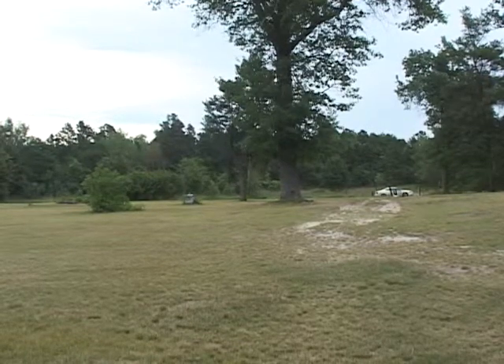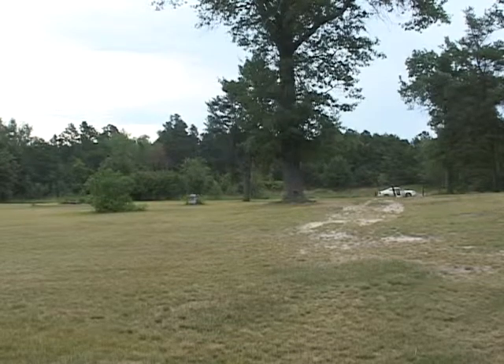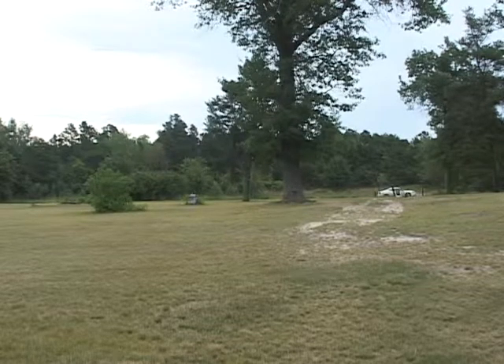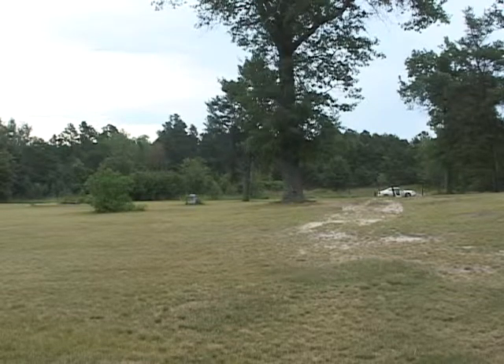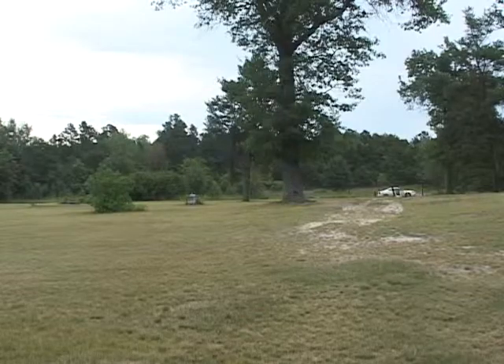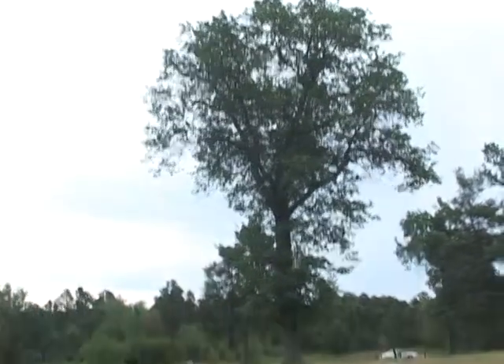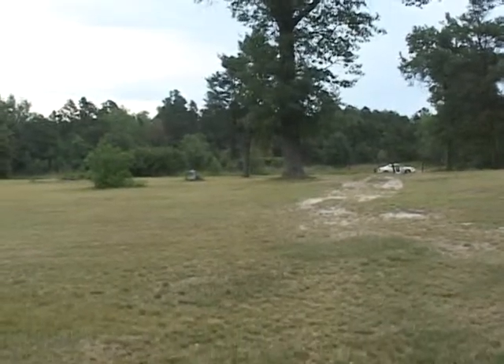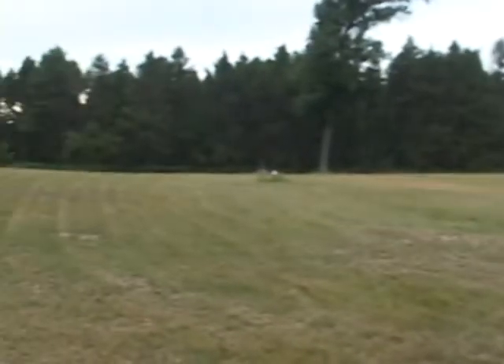I'm in the southernmost part of the location pointing north. As you can see, our car is there that we drove up in. I can see a few gravestones and the main tree right next to it — the main tree north of the location. Let's pan south — I mean, I'm sorry, west.